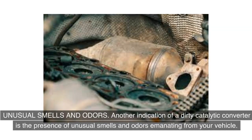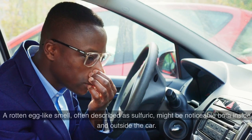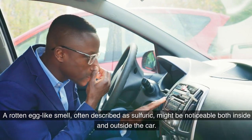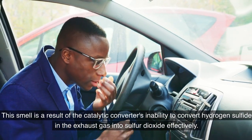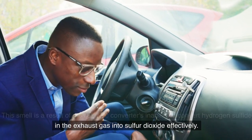Another indication of a dirty catalytic converter is the presence of unusual smells and odors emanating from your vehicle. A rotten egg-like smell, often described as sulfuric, might be noticeable both inside and outside the car. This smell is a result of the catalytic converter's inability to convert hydrogen sulfide in the exhaust gas into sulfur dioxide effectively.